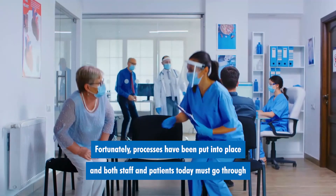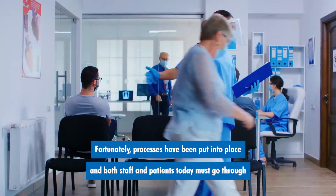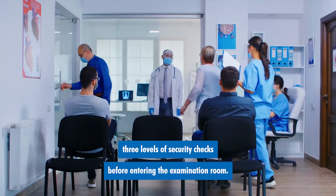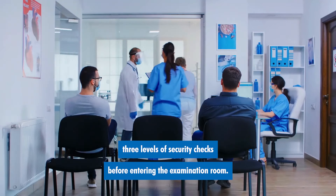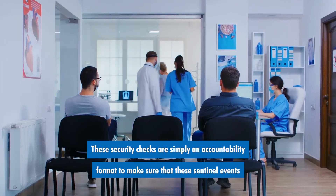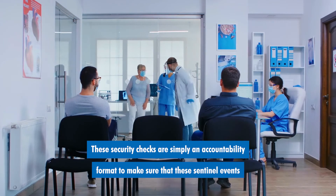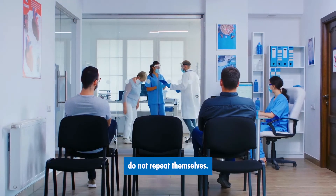Fortunately, processes have been put into place, and both staff and patients today must go through three levels of security checks before entering the examination room. These security checks are simply an accountability format to make sure that these sentinel events do not repeat themselves.